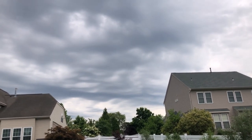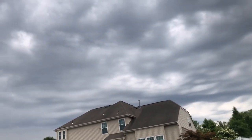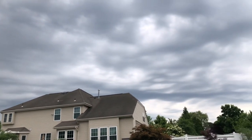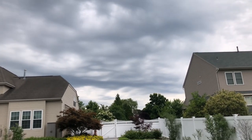Oh my goodness, look at these amazing clouds that are coming in. I don't even want to know what kind of storm this is going to bring. It's so scary and inspiring all at the same time because I know that the earth is going to give us water for the garden.